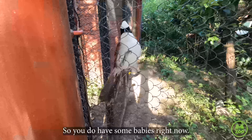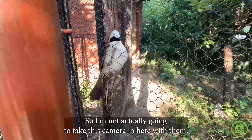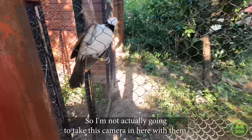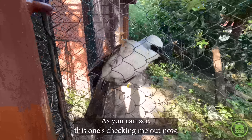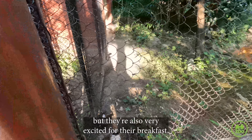Next we're going to go feed our thrush. They do have some babies right now so they're a little bit more protective than usual. They do like shiny objects so I'm not actually going to take the camera in here with them. As you can see, this one's checking me out right now, but they're also very excited for their breakfast.